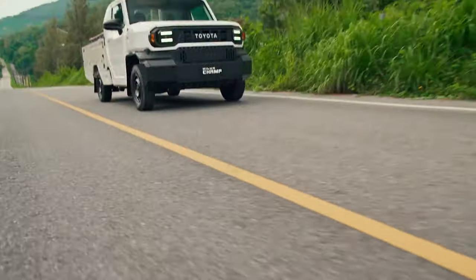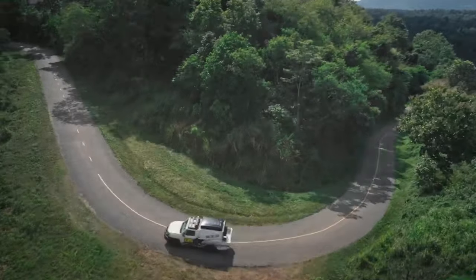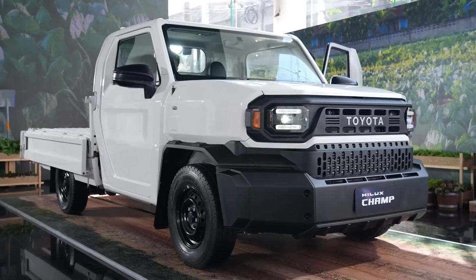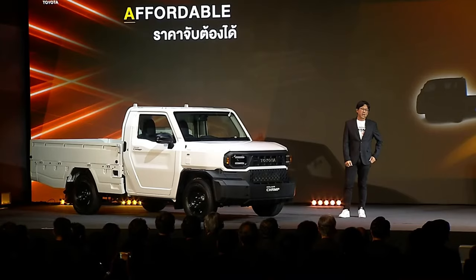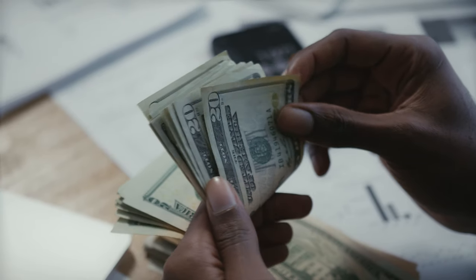Welcome to your roadmap to the latest in auto. Welcome to Highway Herald. Today, we're diving into the world of the Toyota Hilux Champ, a model that's been making waves in the automotive world for delivering a lot of bang for your buck.